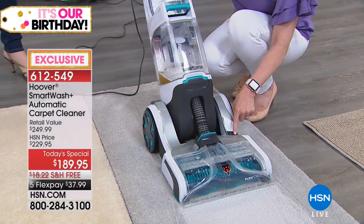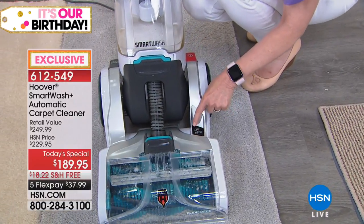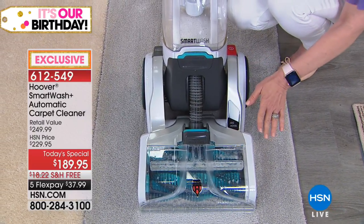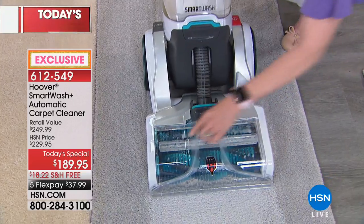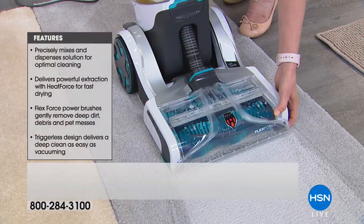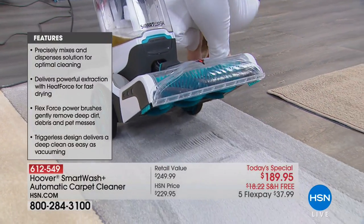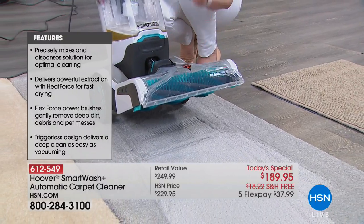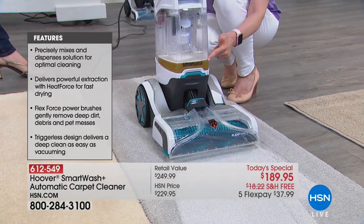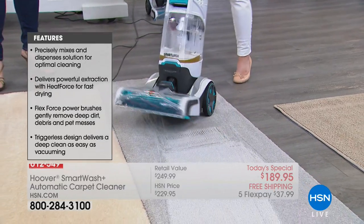Right here it has a wash-dry indicator. As you're moving it back and forth, it lights up to say wash or dry - forward-reverse, forward-reverse. It tells you what it's doing. The two brush rolls give double the power - the standard is one. It even has heat force, like a blow dryer on the bottom, to help get your carpets drier quicker. The tanks are clear so you can see the dirty water, and each one holds a full-size gallon.